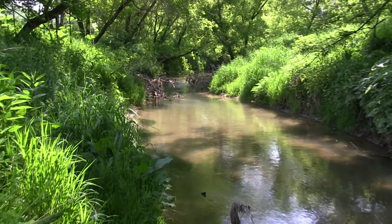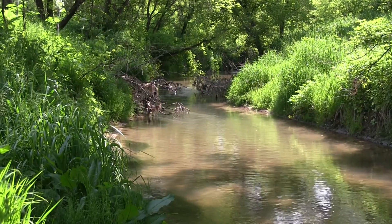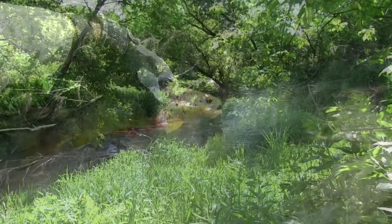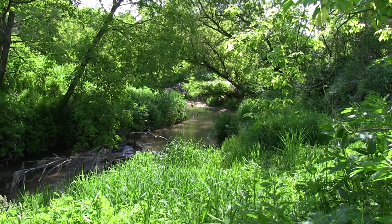Judging from the debris line, Rush Creek rises a good 5 feet after heavy rain, and that is probably where it gets its name from, because it doesn't appear to be in much of a hurry to go anywhere during normal flow.